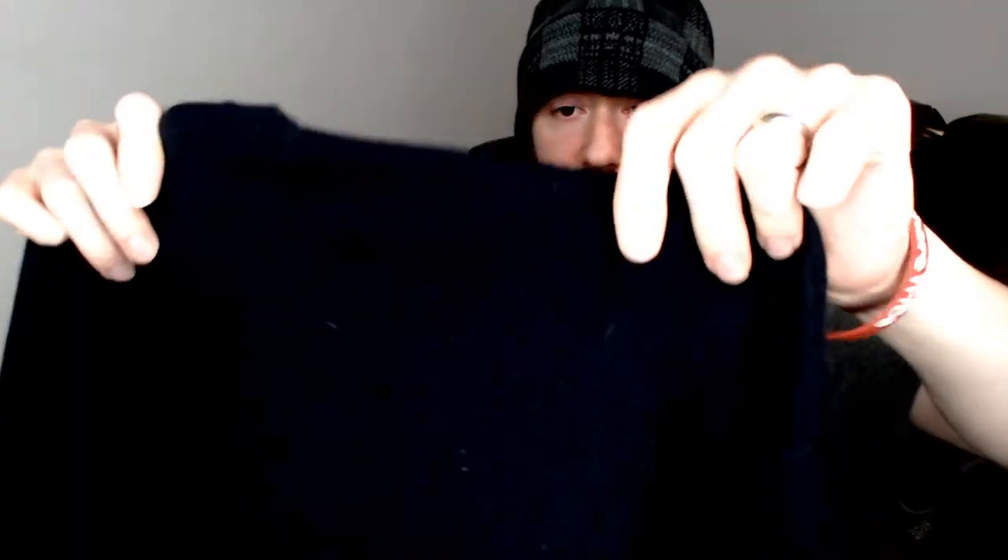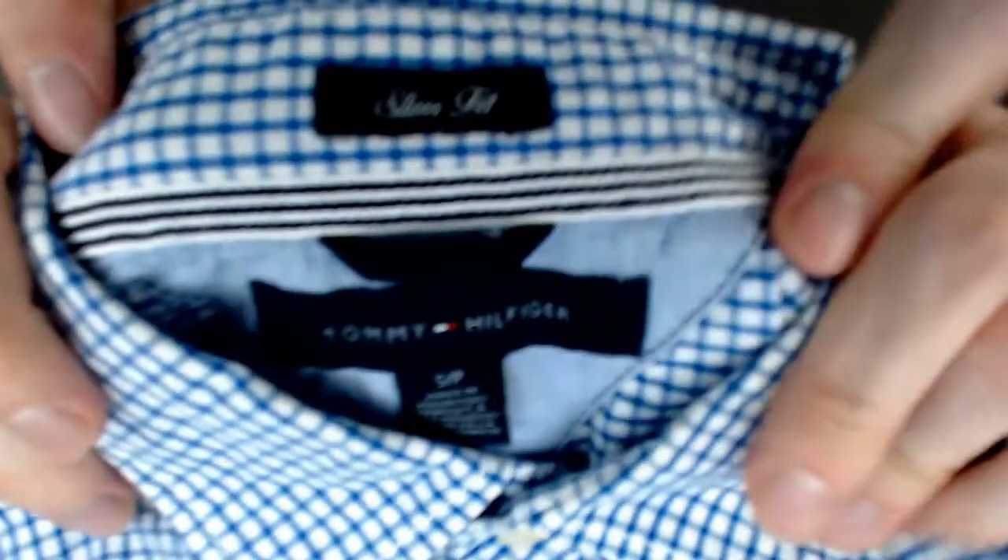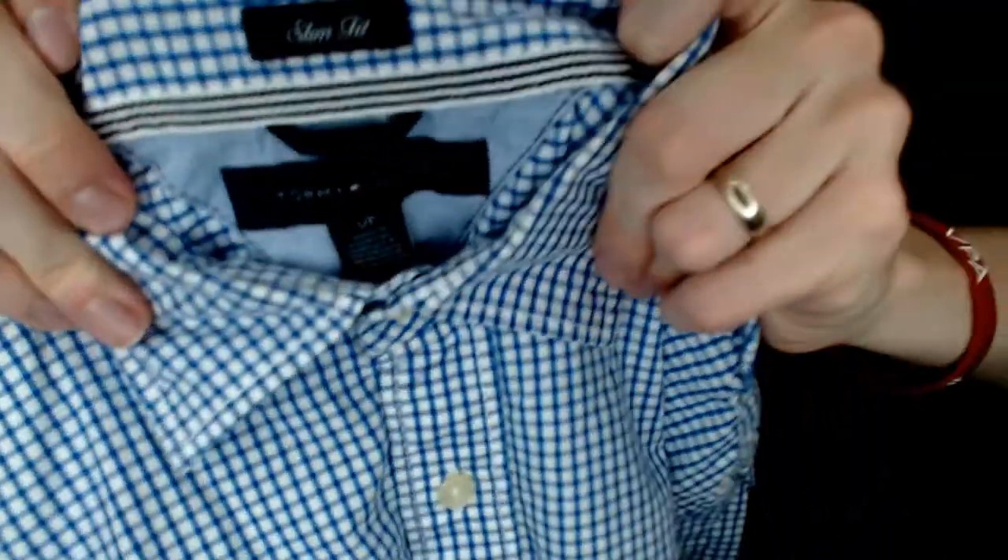Up next is another sweater — this one is a bit thinner, maybe more of a long-sleeve shirt. This is an Everlane, also a medium, and it's another dark sweater. Again no holes. There really hasn't been a whole lot of damaged pieces in this box — we've been really happy with it so far.